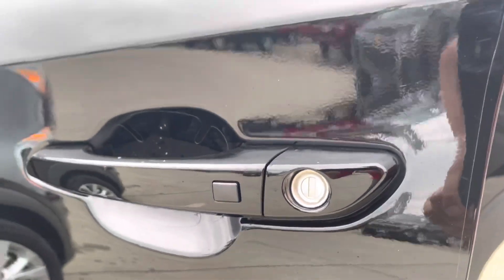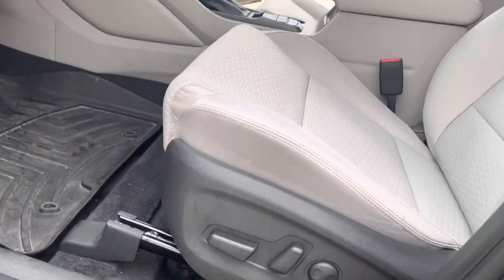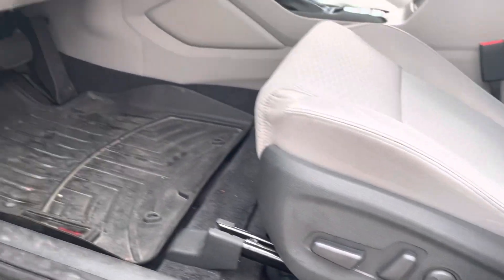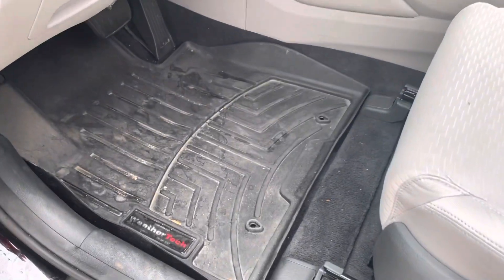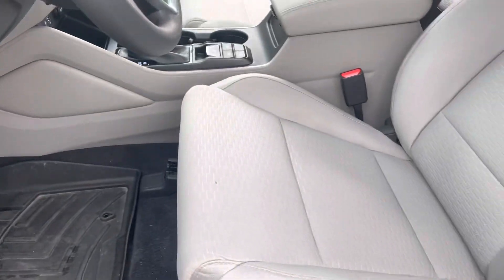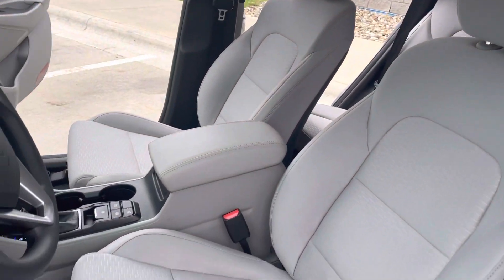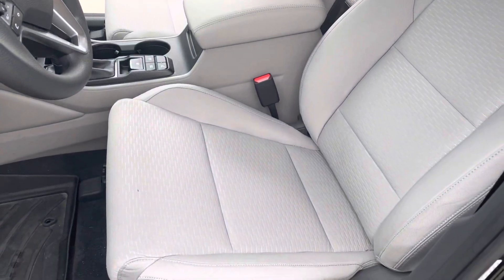Inside, you've got an eight-way power driver's seat, and there are WeatherTech floor mats in there to keep your floors very clean. This is a double-woven cloth interior — very durable and very comfortable.